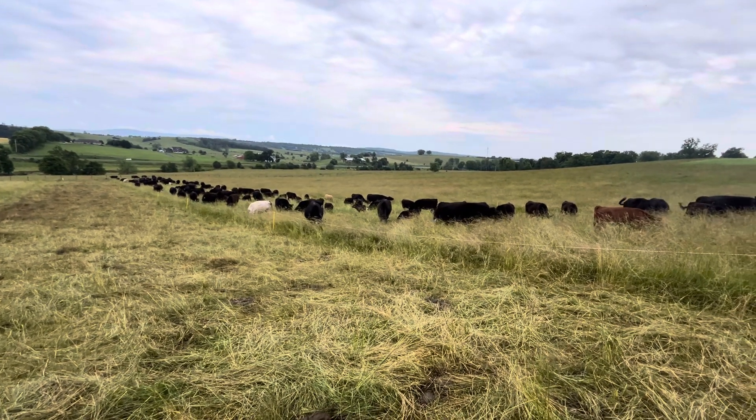We're going to go move another group and see what this group can do today. Roughly 250,000 pounds stock density — still would like to get higher, so we'll keep working with it.